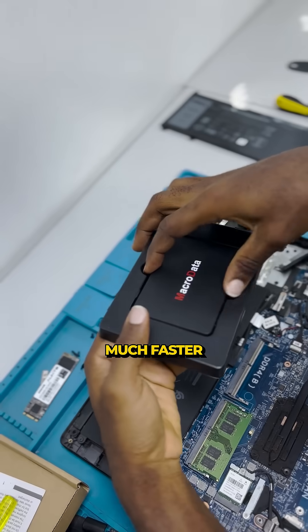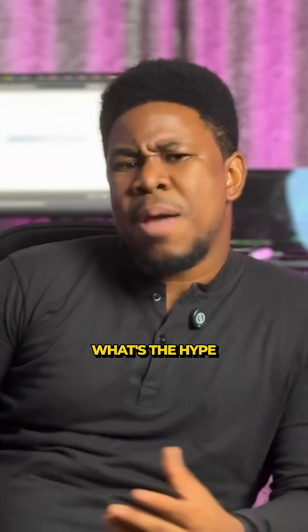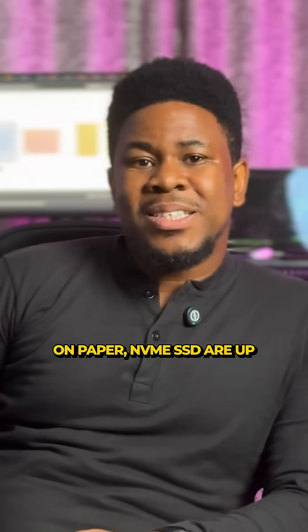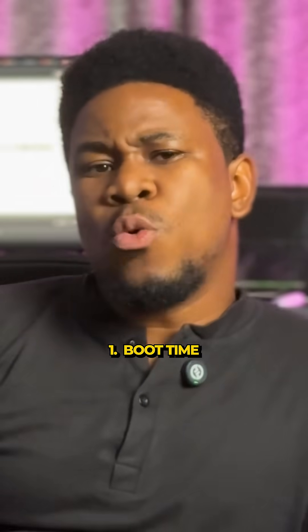Is the NVMe SSD really much faster than the SATA SSD? Let's break it down. If you are still using a SATA SSD and wondering what's the hype around NVMe SSD, this video is for you. On paper, NVMe SSDs are up to six times faster than SATA SSDs — but what does that mean in real-world performance?